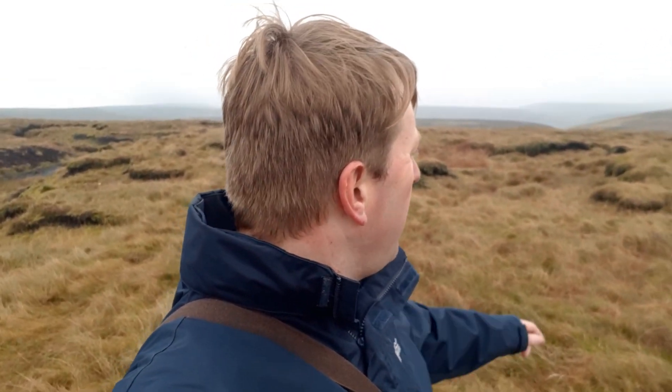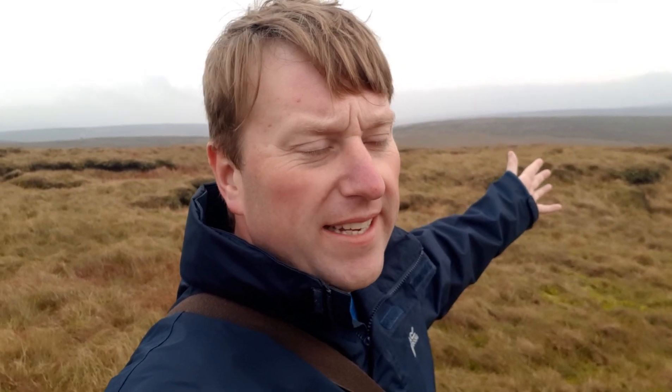It really is a stunning location up here. As you can see it's a bit of a bleak day today, but it's quite fitting because we're actually walking about on Bleaklow Moor looking for this aircraft wreckage — and we've just spotted the first piece of the wreckage.